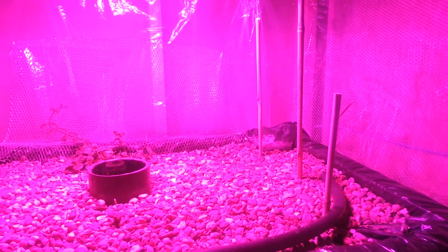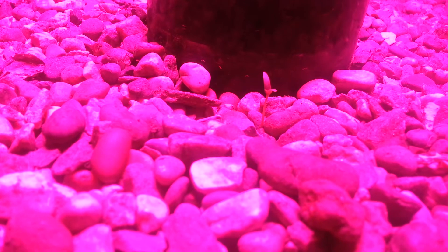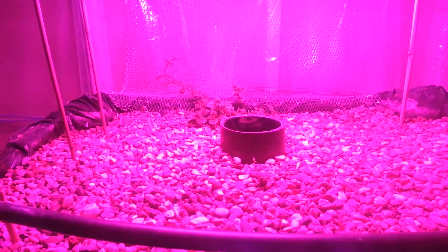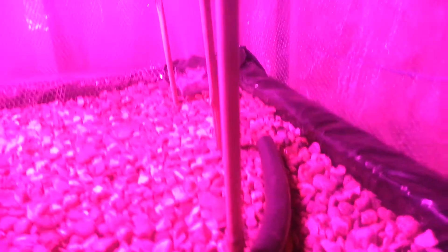It is day four and as you can see there are some little Swiss chard sprouts — one there, another one there, and another one there. They started popping up yesterday but I didn't get a chance to do a video. The fish are still doing good, a little clearer today than the last video, so they've been fed every day, just hanging out.